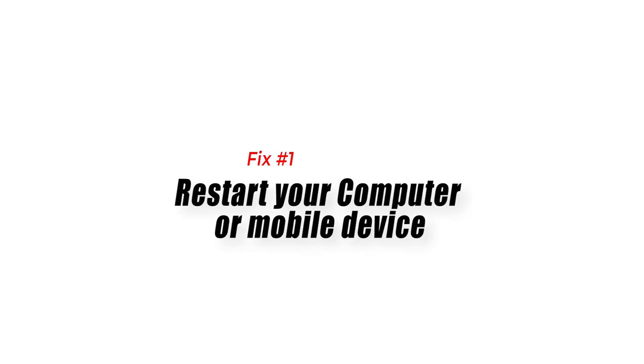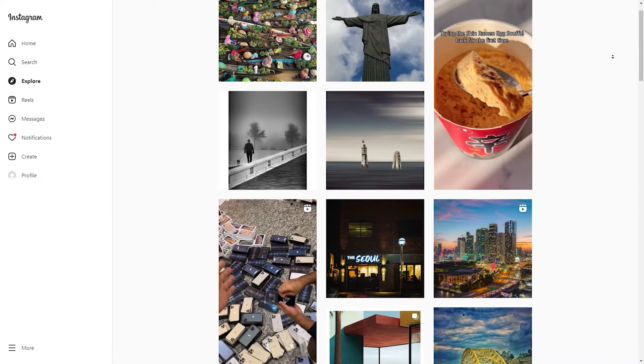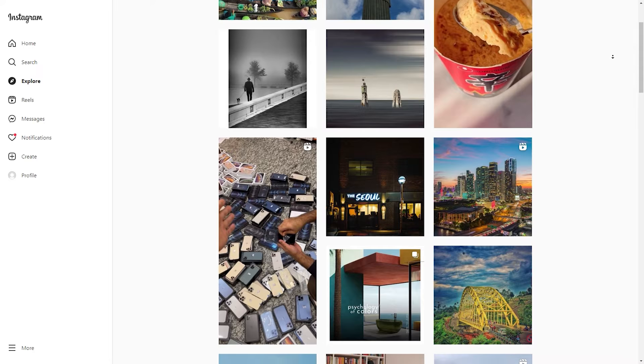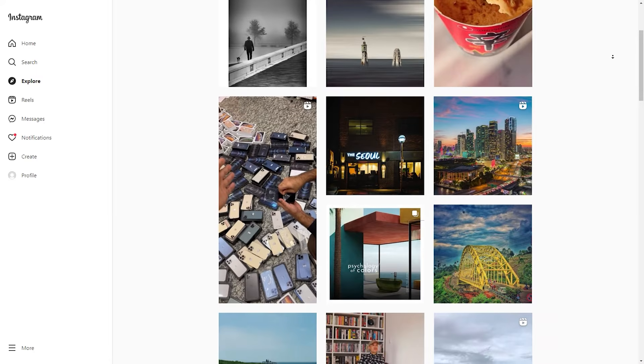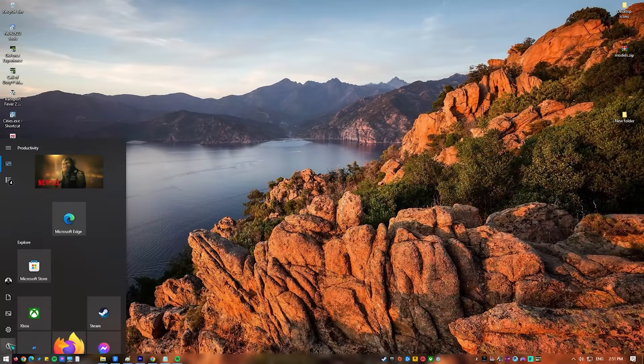Fix number one: restart your computer or mobile device. Restarting your computer or mobile device is the first thing you should do in this situation. Sometimes a temporary Instagram bug can be the cause of this issue, which is typically resolved by powering off the device and then turning it back on again.